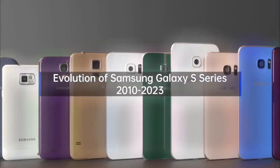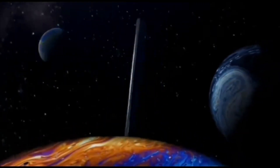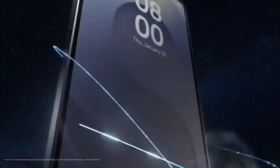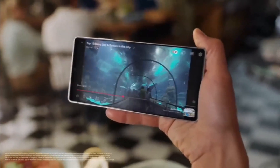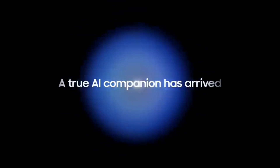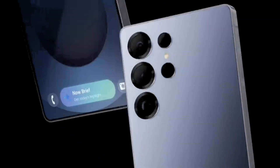Samsung S-Series: the ultimate flagship experience. Finally, we reach the crown jewel of Samsung's lineup — the S-Series. Launched in 2010, the S-Series has always been about power, innovation, and cutting-edge technology. Whether it's industry-leading cameras, stunning Dynamic AMOLED displays, or the latest Snapdragon processors, the S-Series is Samsung's ultimate flagship experience. If you want the best Samsung has to offer, the S-Series is the way to go.